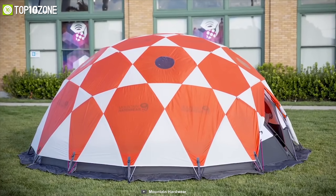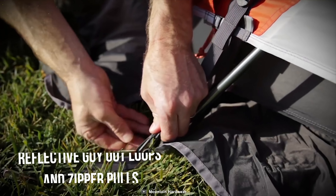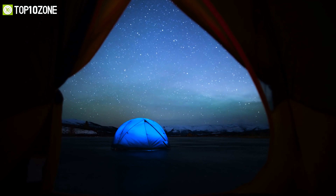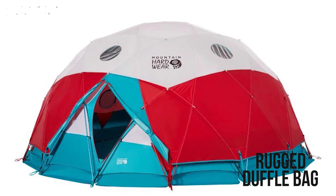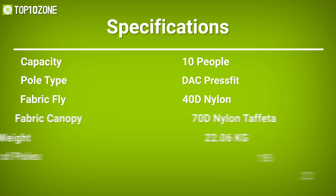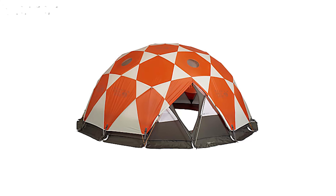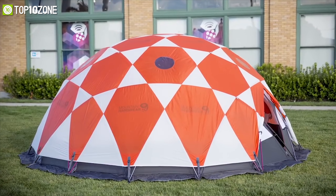The Mountain Hardware Stronghold offers mesh and canopy zippered panels that allow ventilation and a view through the fly window. It comes with reflective guy-out loops and zipper pulls, allowing you to see at night. It features internal pockets and a rugged duffel bag suitable for transportation and storage. With its strong and stable construction, the Mountain Hardware Stronghold is a well-known tent for its capacity and comfort throughout the trip.